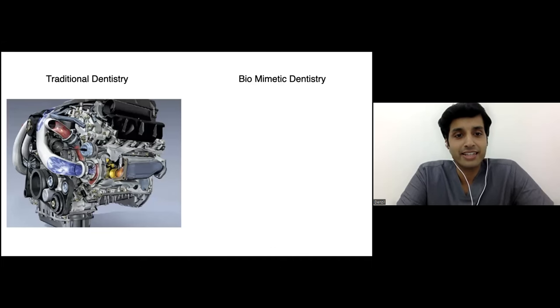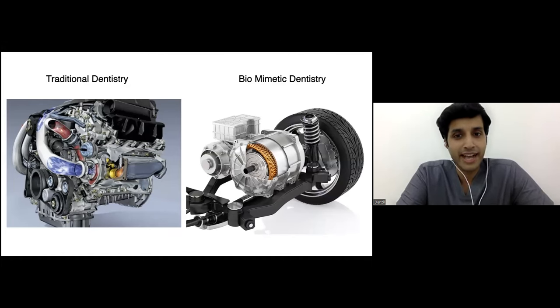Traditional dentistry is like the combustion engine — it's something that burns oil, has been there for hundreds of years, and creates a lot of pollution. Similar to what we have done with amalgam, there is mercury toxicity and patients are not really willing to continue with it. Biomimetic dentistry I would compare to an electric engine — something in the works for the last 15 to 25 years, getting the right impetus because of engineering, cost, and the right evidence to come into the market.